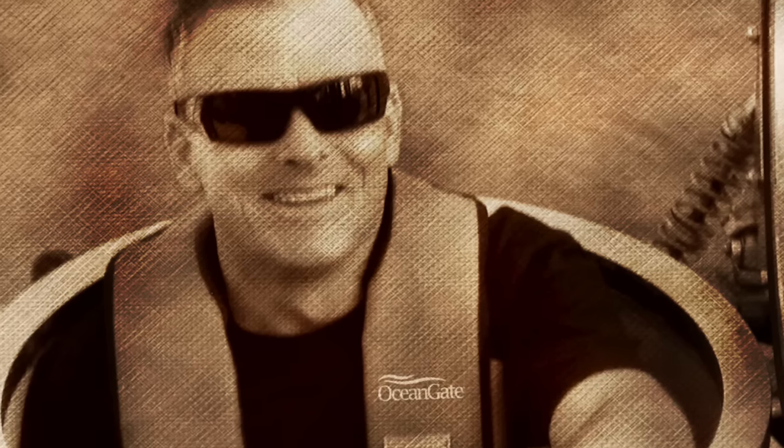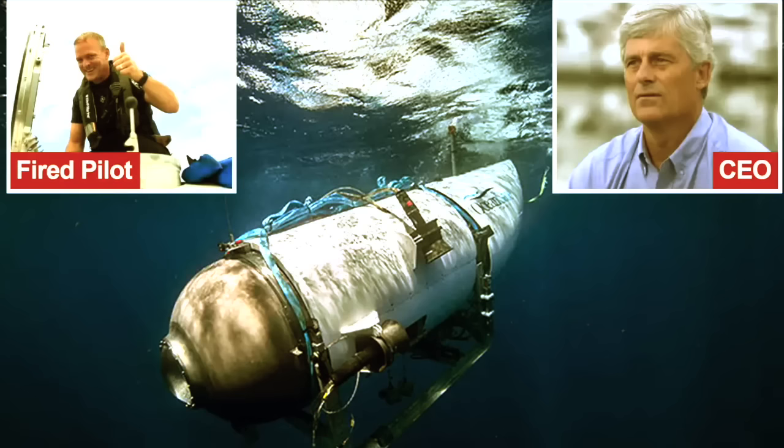Now unemployed, distressed by OceanGate's allegations, and beset with legal bills, Lockridge was in a vulnerable position. He countersued for wrongful termination and sent his inspection report to the U.S. Occupational Safety and Health Administration. OSHA, in turn, passed it to the Coast Guard.